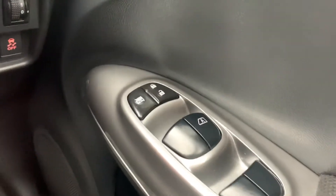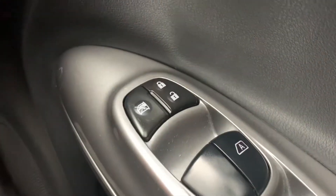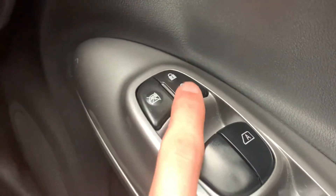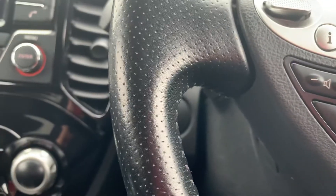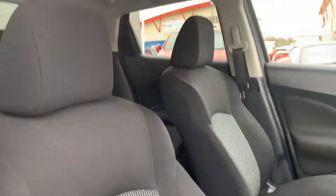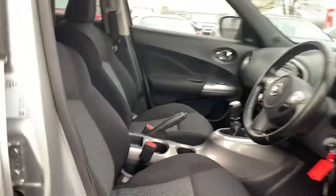Onto the driver's door card — you've got your electric windows located just here, and you also have your child lock button located just down the side. So that is the interior — a very comfortable place to sit in.